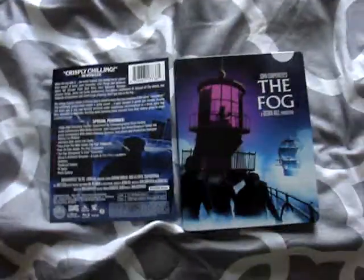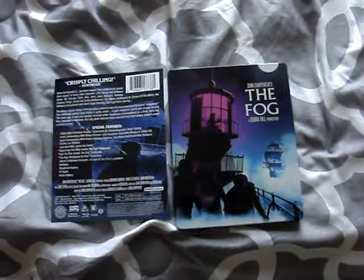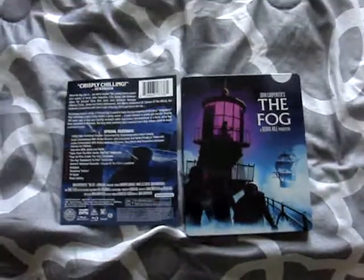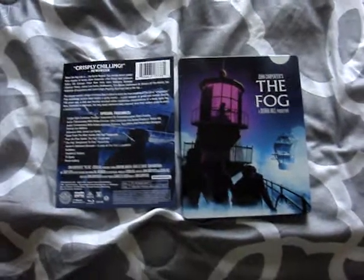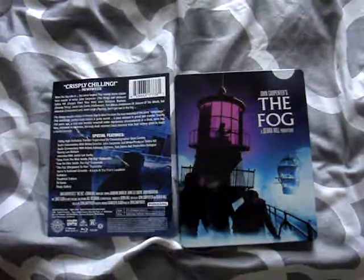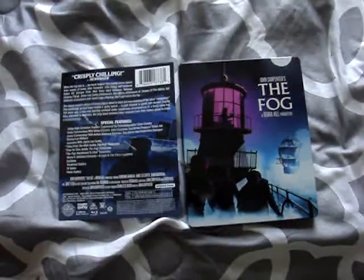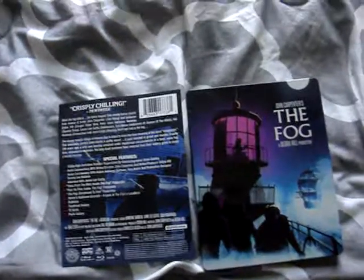So yeah, guys, that was just my thoughts on the Fog steelbook. Personally I really do enjoy the artwork for it — I think they did a great job. And once again, I do understand why some people are having a bit of a problem with these, because they don't want to double-dip on these releases. So I know why some people are not a fan of Scream Factory re-releasing films that they've already released before on steelbook.